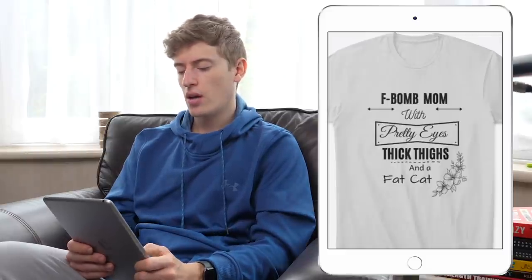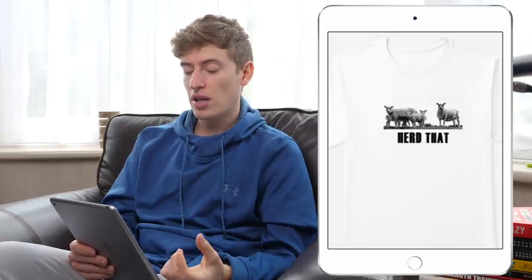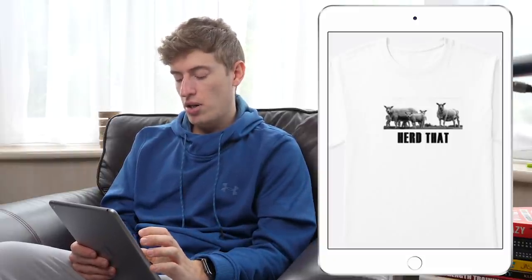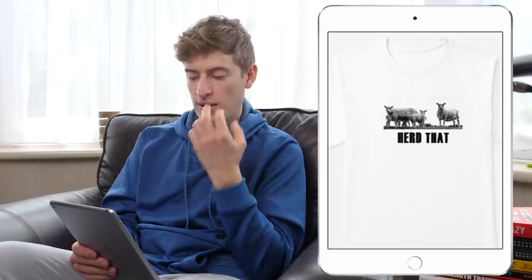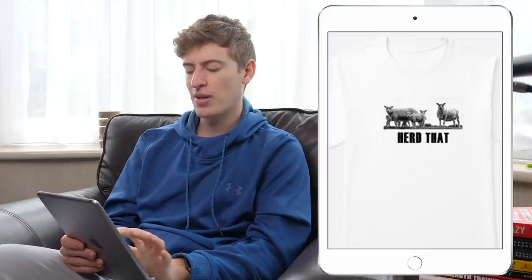This next one — a t-shirt that says 'heard that' with sheep — I'm not sure I understand it. I guess it's a cool design, but I don't like the 'herd that' text — it's very hard to read. The H, R, and D — in fact all the letters — are very close together with not much white space, and the E looks odd with too much space compared to the others.